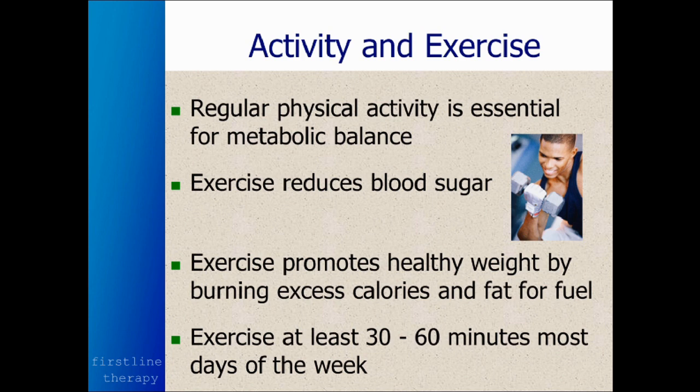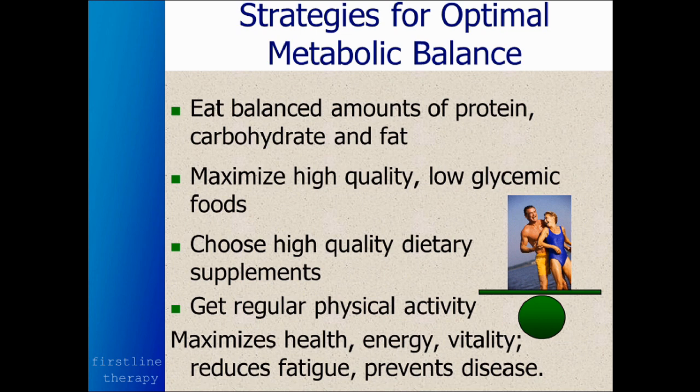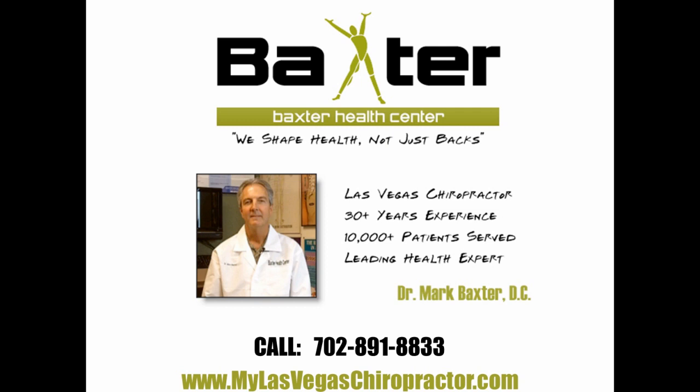Regular physical activity is absolutely essential. Exercise is one of the most beneficial things you can do to promote blood sugar balance, and it helps produce a healthy weight by burning excess calories and fat for fuel. Most people should exercise between 30 and 60 minutes most days of the week — six days a week works just as well as seven. In summary, strategies for optimal metabolic balance include: eat balanced amounts of protein, carbohydrate, and fat; maximize high-quality, low-glycemic unprocessed foods with an emphasis on wild fish, free-range grass-fed beef and bison, organic fruits and vegetables, raw nuts and seeds, healthy oils, and quality nutritional supplements; and get regular physical activity you enjoy, to add life to your years as well as years to your life.